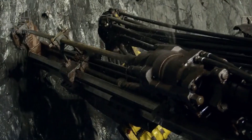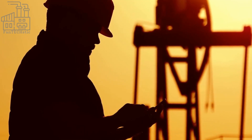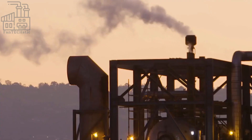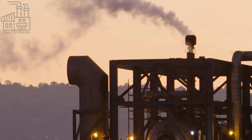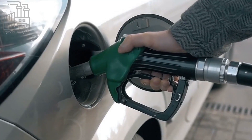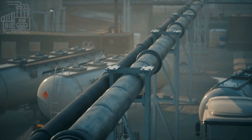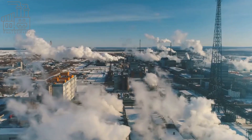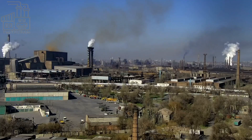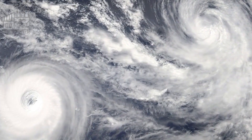From the drilling rig to the refinery, the process of extracting and refining crude oil is an incredible feat of engineering and technology. While the process of extracting and refining crude oil is impressive, it is not without its challenges. The extraction of oil can have significant environmental impacts, including air and water pollution, as well as the release of carbon emissions that contribute to climate change.